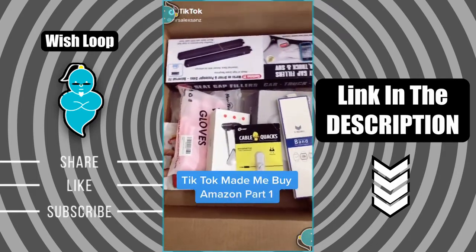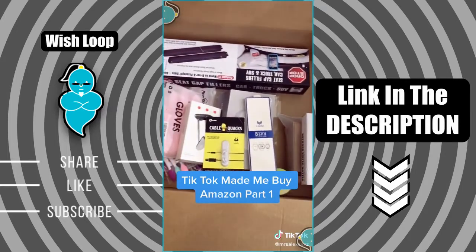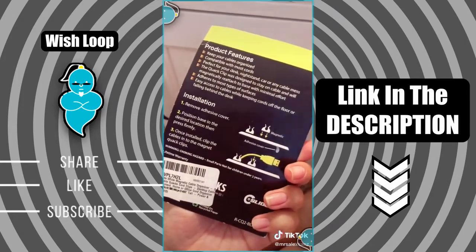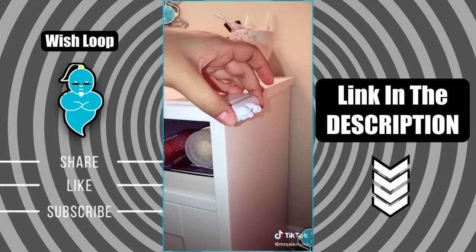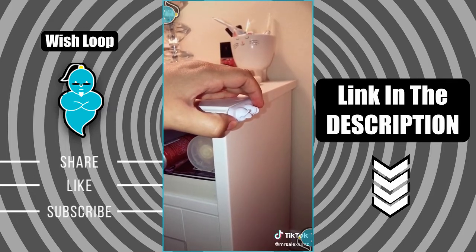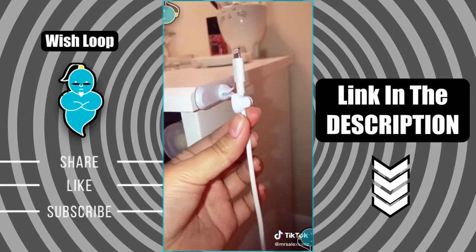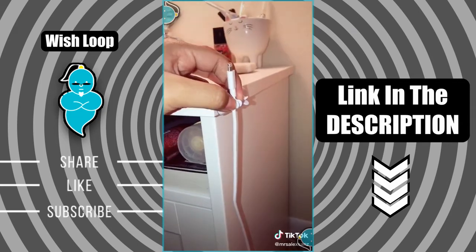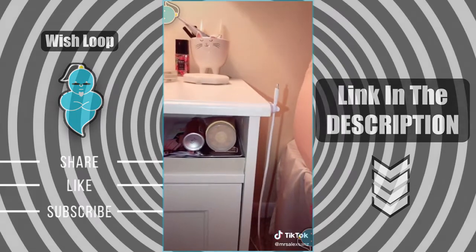Things that I didn't know I needed from Amazon, but TikTok made me buy it — part 1. I found this Cable Quacks magnetic cable organizer. It comes with two magnetic pieces; you remove the adhesive and stick it anywhere you would like. I'm putting this next to my nightstand because I'm always having issues with my phone charger — I'm always losing the cable. I think this is a great way to keep yourself organized and always find your charger. The actual magnet is pretty strong, which is awesome. And that's how it looks.